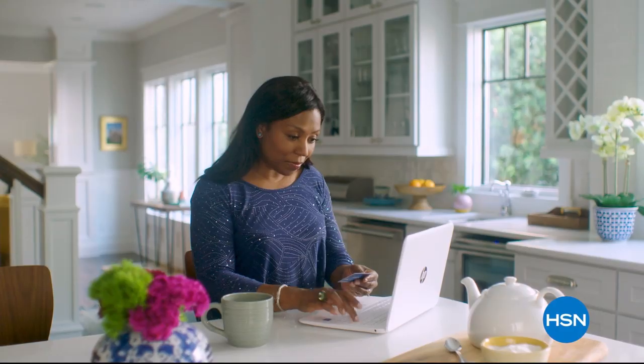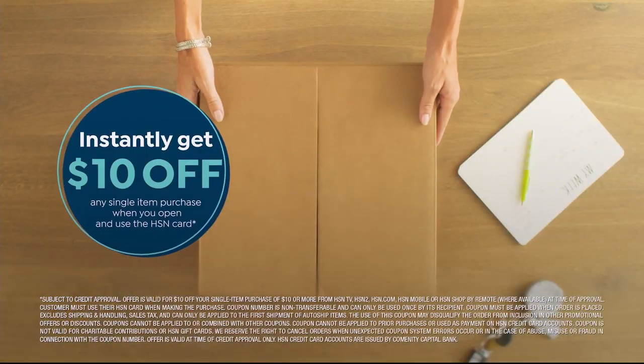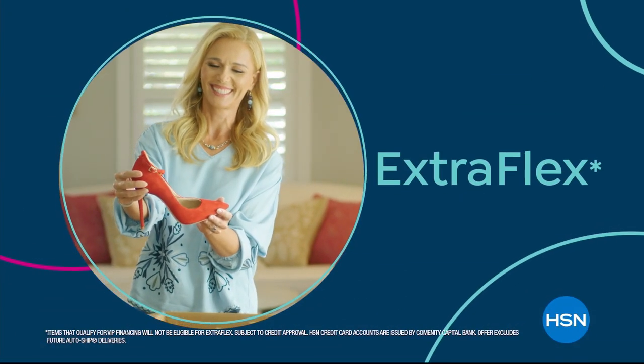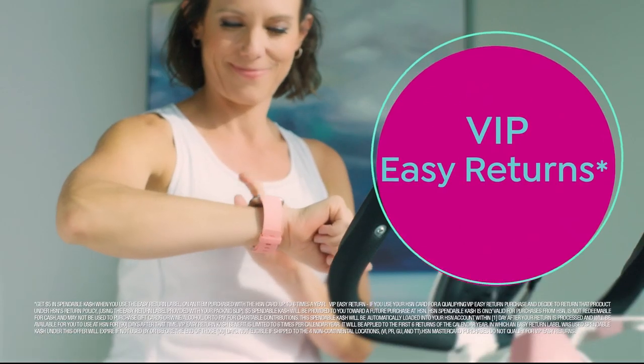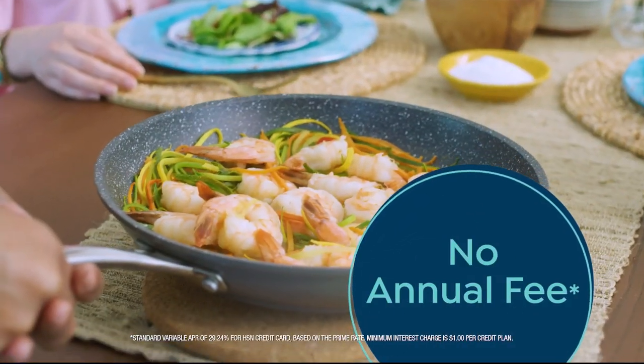Shop like a VIP with the HSN credit card. Apply now and instantly get $10 off when you're approved. As an HSN card member, you'll get all kinds of perks like extra flex on jewelry, beauty, and fashion purchases all day, every day. Plus VIP financing, VIP easy returns, exclusive offers, and there's no annual fee.